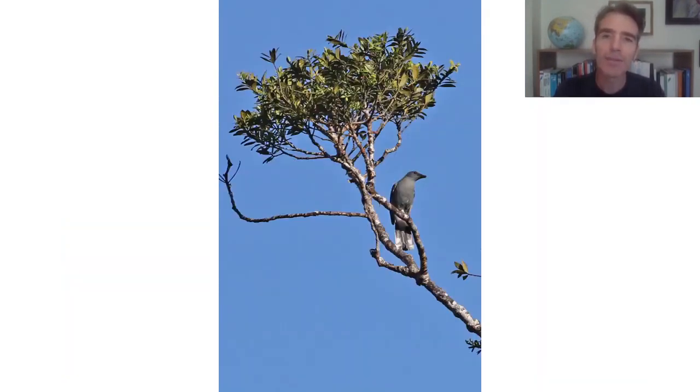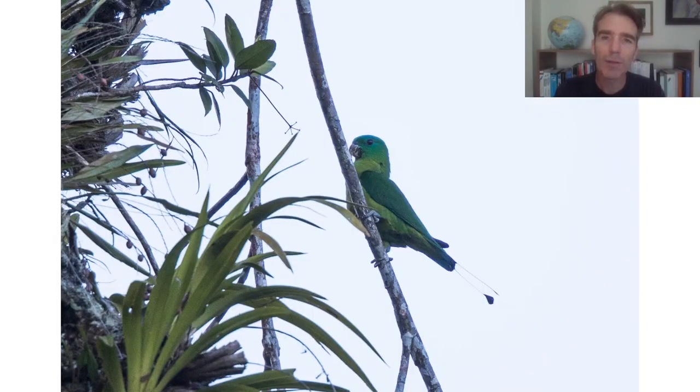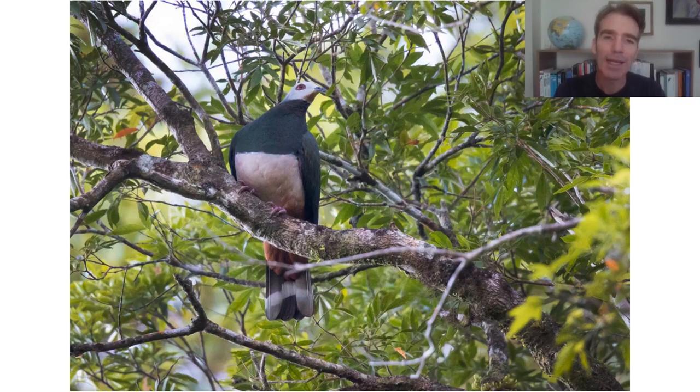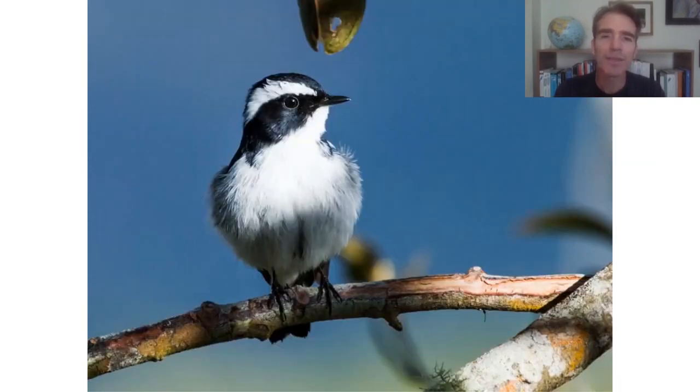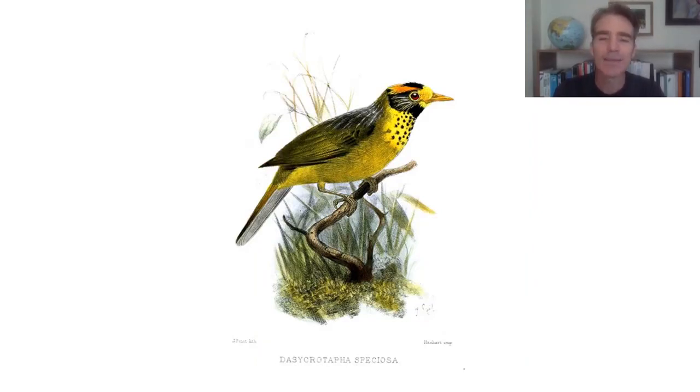One of the endemics to Negros and Panay is the white-winged cuckoo shrike — a big target for us there. There's a group of parrots in the Philippines called racket tails: small green parrots with tail wires and a little racket on the end. This is the blue-crowned racket tail. This is a really big pigeon, the pink-bellied imperial pigeon — a really spectacular bird. We should see the island flycatcher, recently split from a common Southeast Asian species. The main target of Canlaon is the flame-templed babbler — really stunning, really distinctive orange-brown. I didn't get a photo unfortunately.